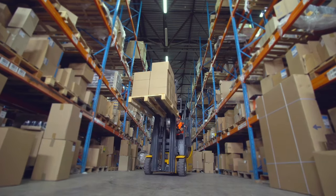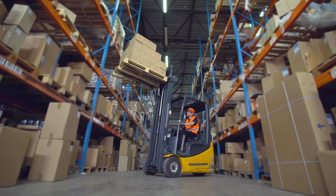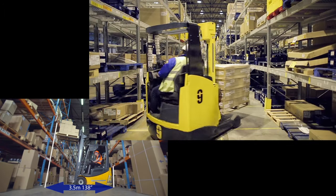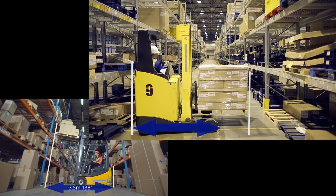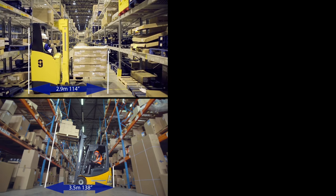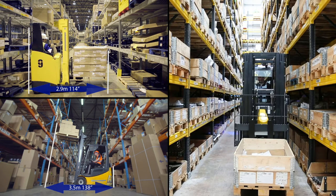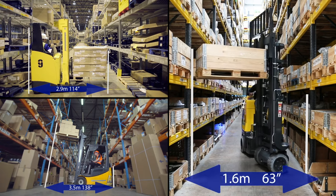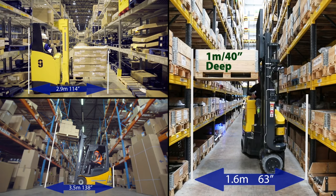A regular counterbalance forklift can work in an aisle of 3.5 metres or 138 inches. Similarly, a reach truck has to work in an aisle of roughly 2.9 metres or 114 inches, as the truck and the counterweight is positioned directly behind the forks. However, the Aisle Master can work in a very narrow aisle as little as 1.6 metres or 63 inches due to its ability to articulate.